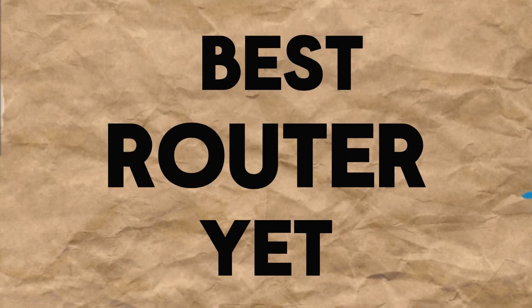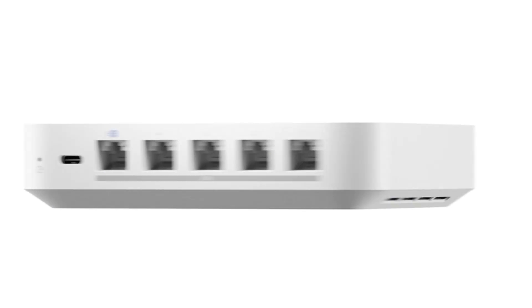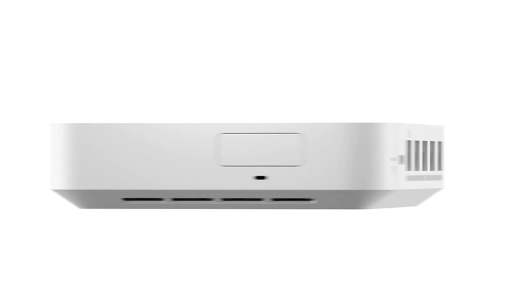Ubiquiti may have just made their best router yet with the Cloud Gateway Max, but how does this router compare to other routers that they offer, and who is it even for? Let's dive in and talk about that in this week's video.